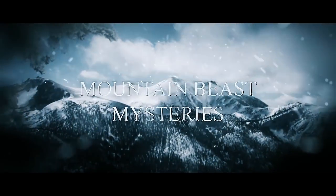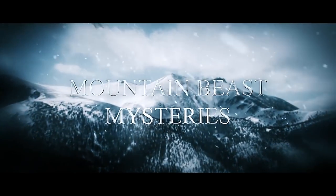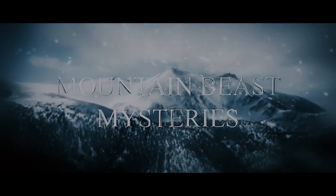Hey everyone, welcome to Mountain Beast Mysteries. Been gone the past week dealing with some personal stuff but everything's all good, I'm back now. Today's video I'm going to be talking about what I believe to be the most compelling piece of Bigfoot evidence other than the Patterson footage. I think that's pretty legit but this one is right up there with the Patterson footage for me. It's the Skookum cast.